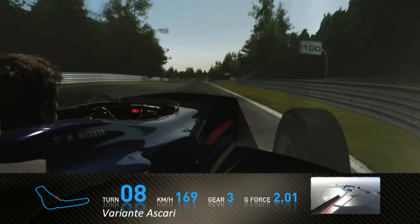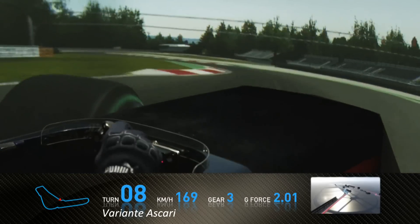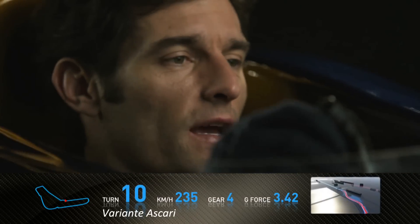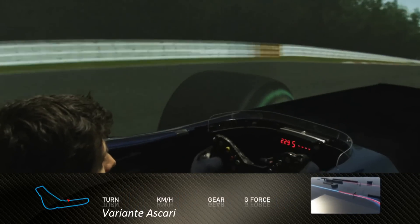Then we're braking very hard for the Ascari chicane. It's important to get a good rhythm through here. It's quite a quick part of the chicane on the exit, using all of the road.